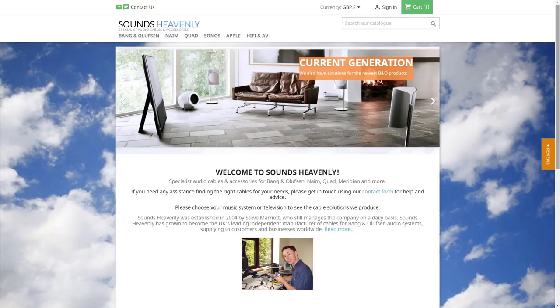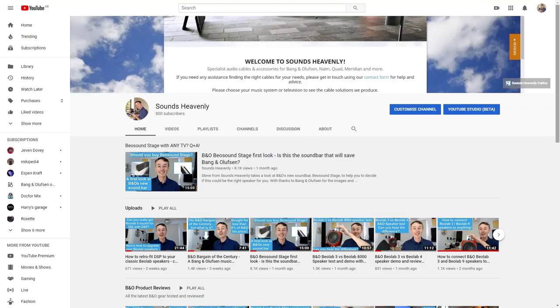If you don't know about this channel, my name's Steve. I run a company called Sounds Heavenly and we make all the cabling for Bang & Olufsen music systems and TVs. That's my day job. The rest of the time I'm making videos like this, so please, if you want to know more, if you're a B&O enthusiast or collector, click on the subscribe button. We've got lots more videos still to come in the near future.